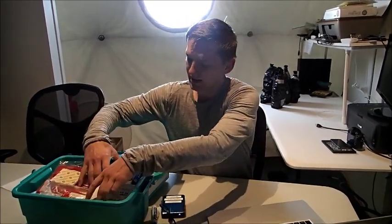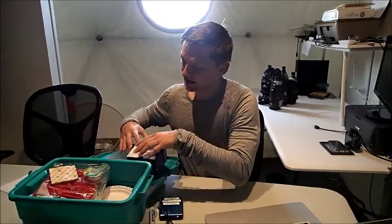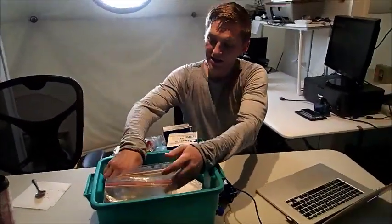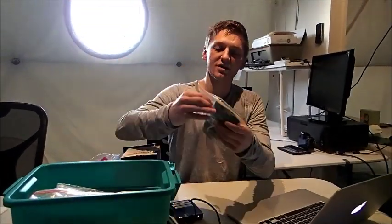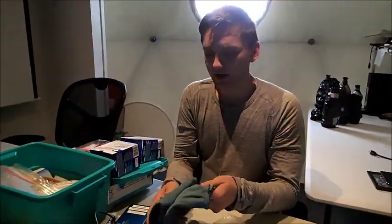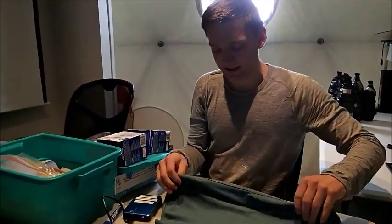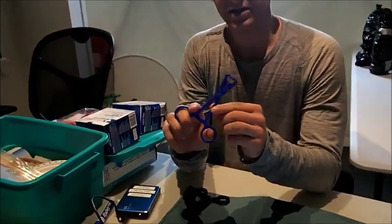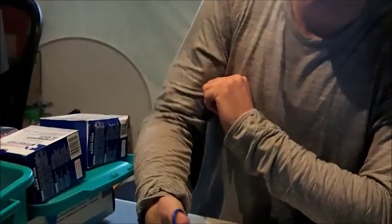I'm here working on a project with Dr. Julie Lin Wang, which is testing the difference between 3D printed tools and regular surgical instruments. In my little kit here, I've got some surgery equipment, and these tools in particular are a good example of what we do. These are towel clamps, and in real life a towel clamp looks like this.